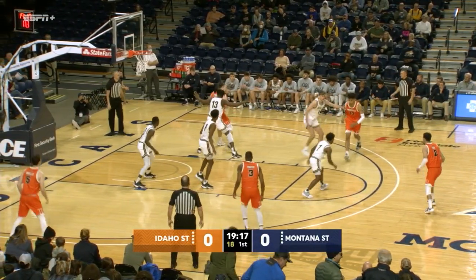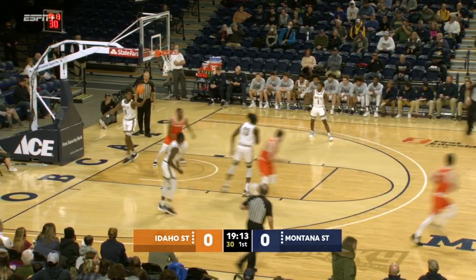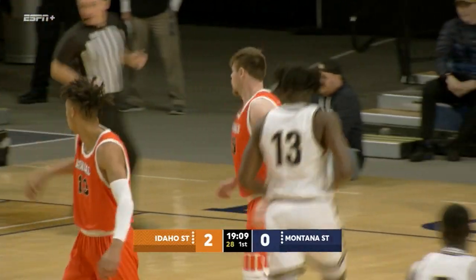Bobcats struggle to shoot the long-range ball. They'll look to do it better today as Parker goes with the reverse layup, bumping in, and Idaho State is first on the board. 2-0 out of the gates here from Bozeman, Montana.